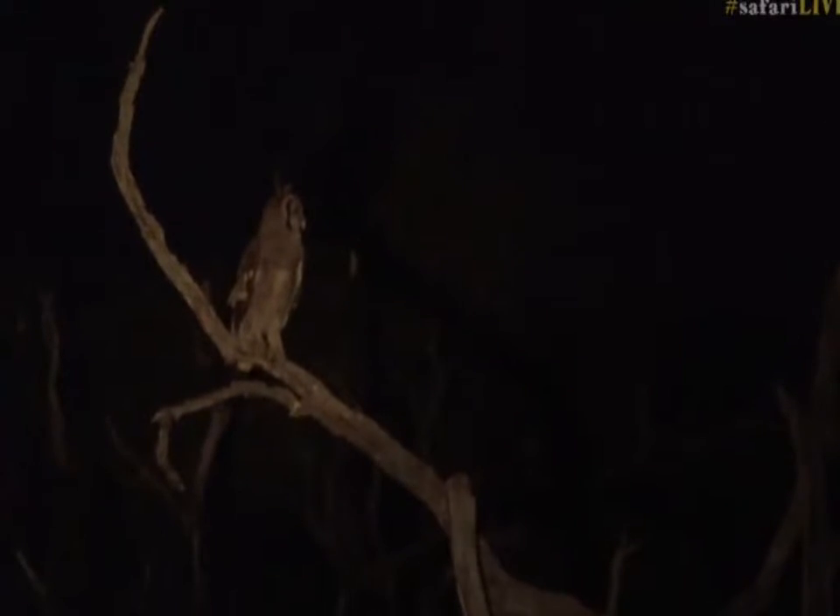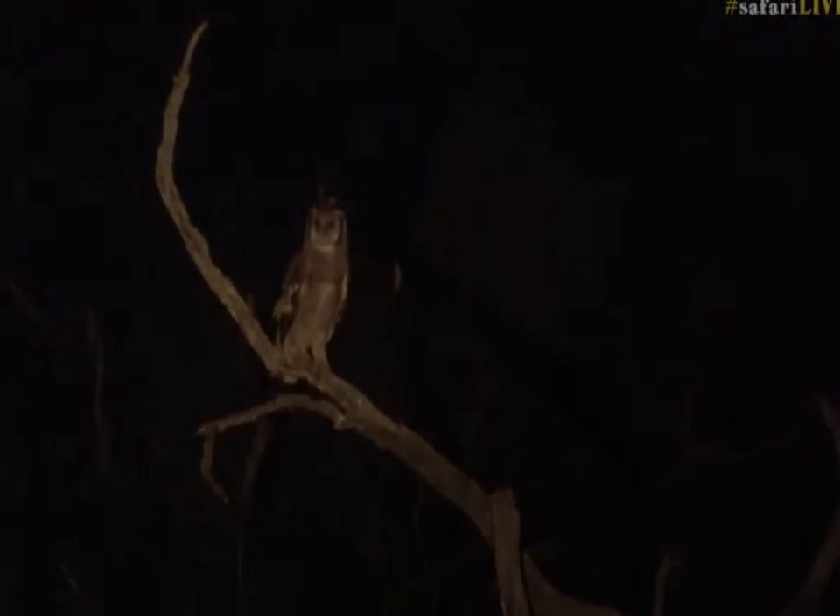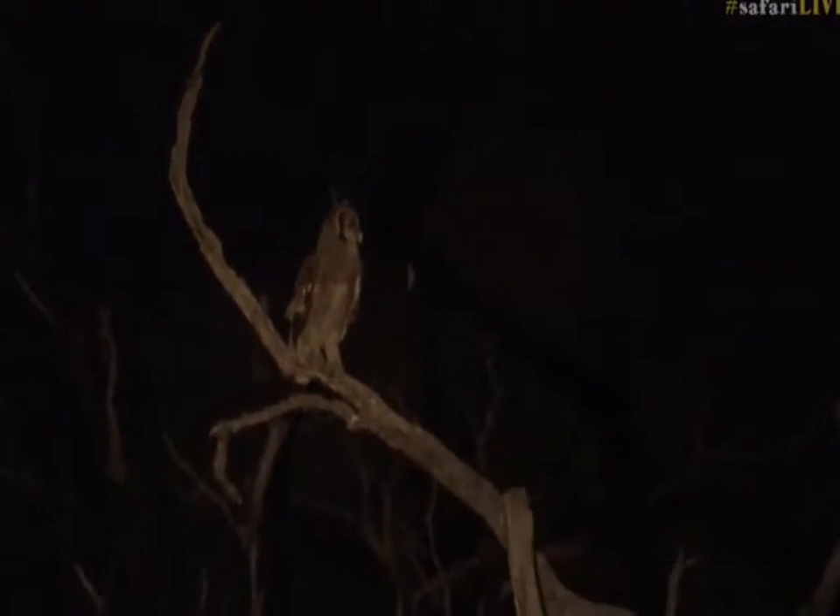They love guinea fowls. I've even seen them taking genets and young civets, so they're quite lethal predators when it comes to it. And you can see they've got really big gray wings, and that means they camouflage quite well at night.